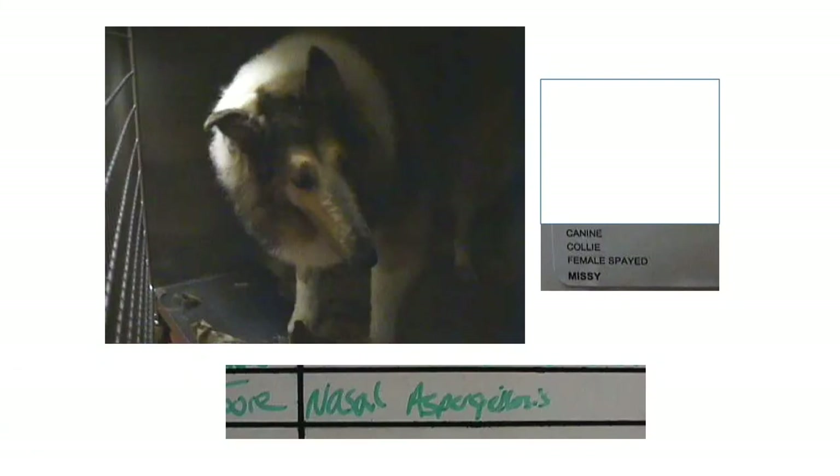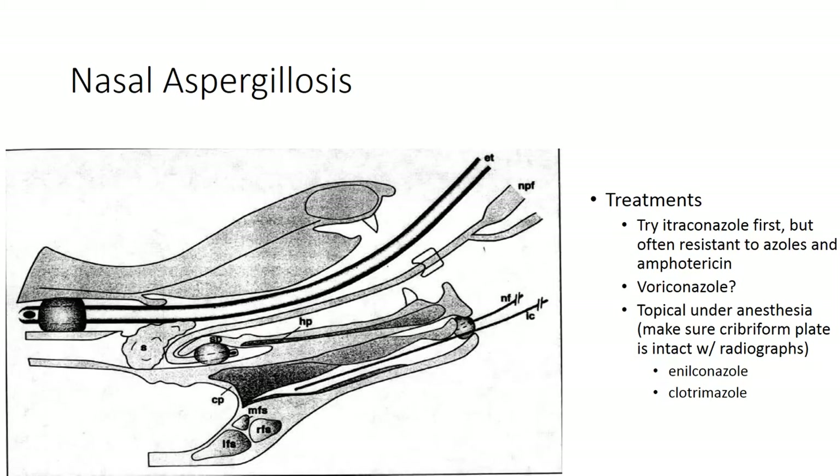Nasal aspergillosis — we definitely have enough nose to treat here. This is a little unusual being in a Collie; we more commonly see nasal aspergillosis in German Shepherds. You could try voriconazole, but the topical treatment is fairly effective. You anesthetize the animal, intubate it, pack off the endotracheal tube, block the soft palate with a balloon Foley catheter, then infuse either enilconazole or clotrimazole into the nasal passages and sinuses, occlude them, and rotate the animal 90 degrees every 15 minutes for an hour. It's amazingly effective.